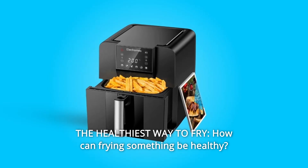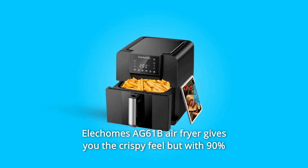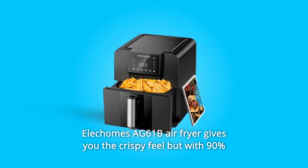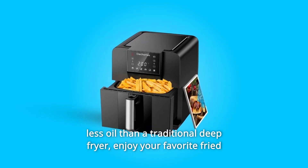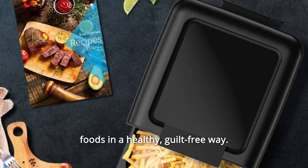Number 5: The Healthiest Way to Fry. How can frying something be healthy? The Kalechom AG61B air fryer gives you the crispy feel but with 90% less oil than a traditional deep fryer. Enjoy your favorite fried foods in a healthy, guilt-free way.